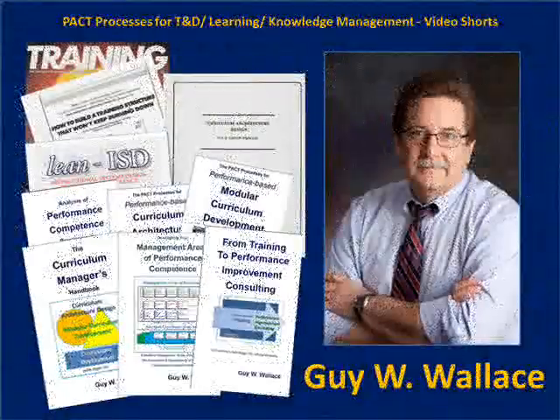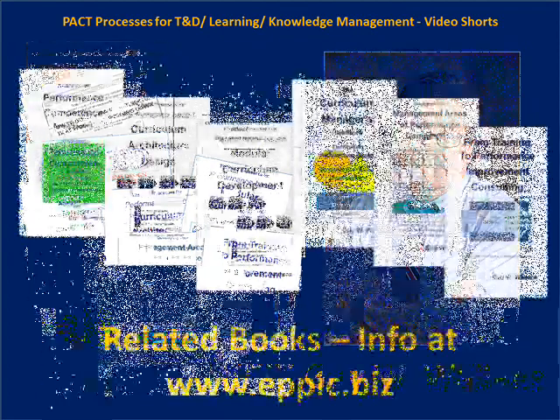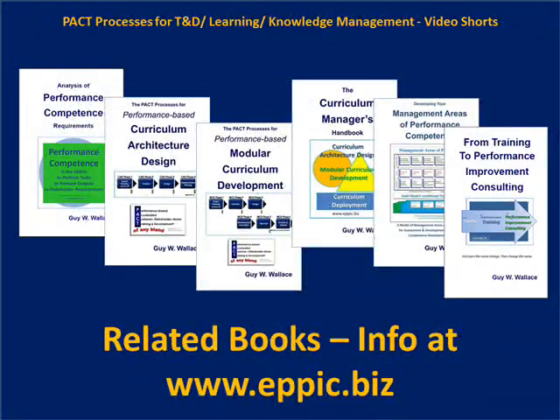I hope that this video short and the series have been helpful in establishing a practice of performance-based training and development, learning, and knowledge management. I have been conducting, writing, and presenting on these methods since the early 1980s. My recent book, 'Six PACKT,' covers all of this in much greater detail.